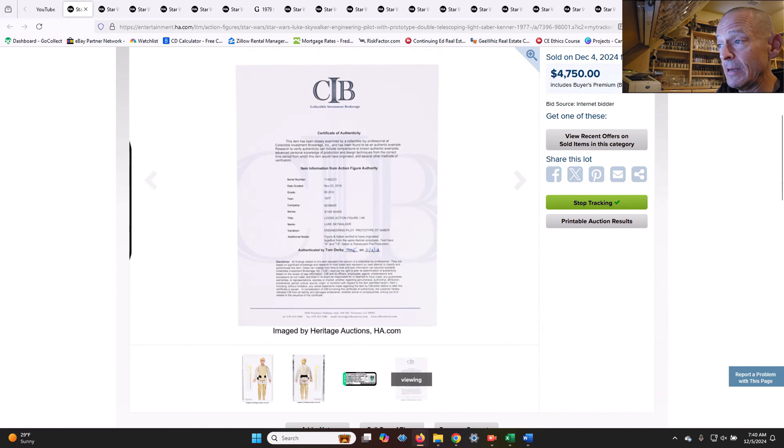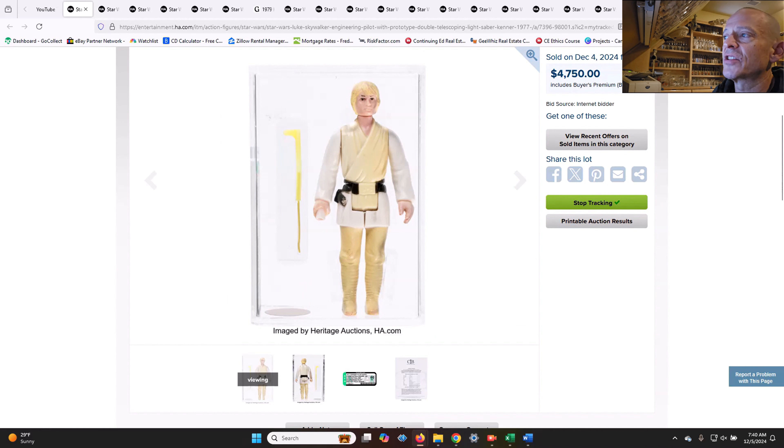It sold at $4,750. Part of it was because of the grade — it's a yellowed figure — but I actually think that price is pretty good. That's a pretty nice price for what it is.